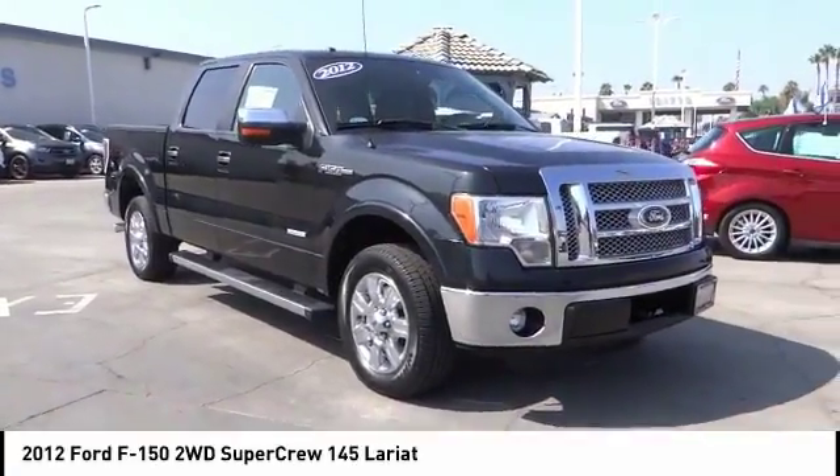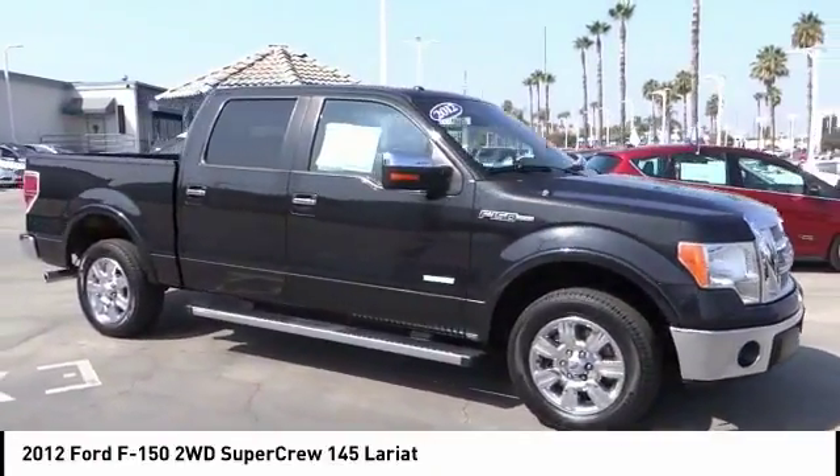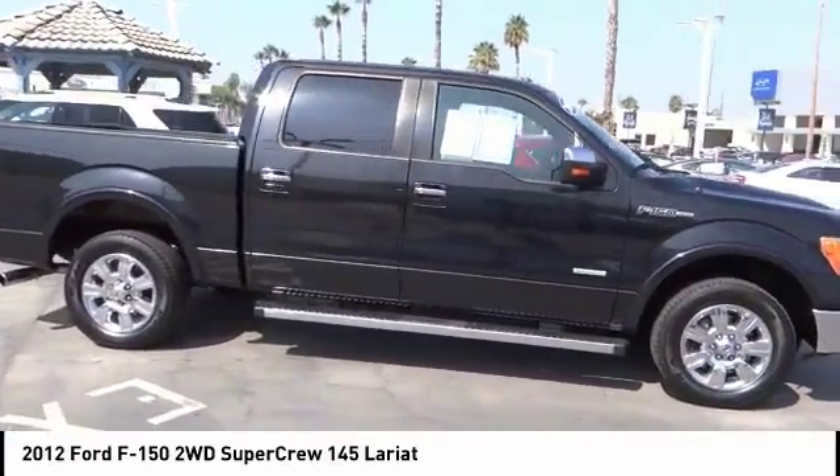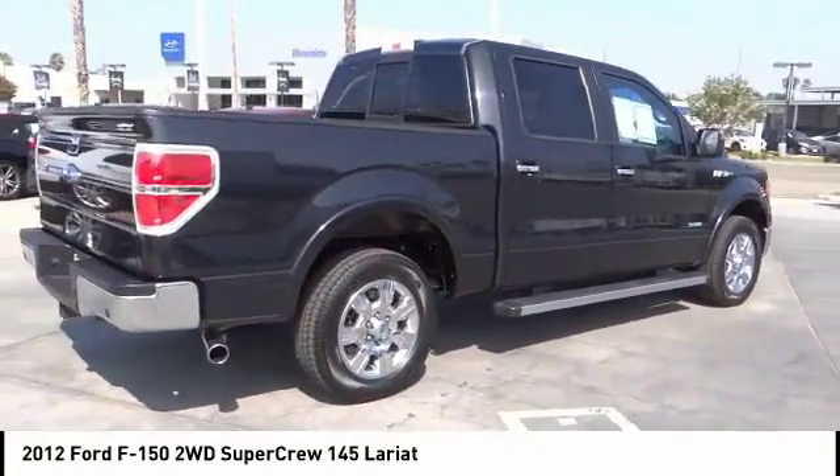You are going to love this 2012 F-150. A Ford F-150 knows how to handle any situation. It's built to follow orders, no whining, and is priced below $30,000.